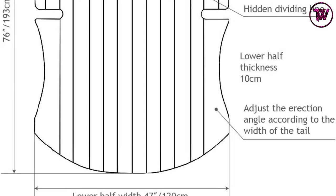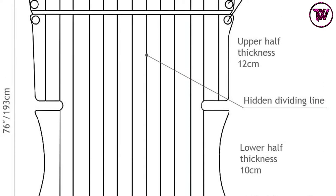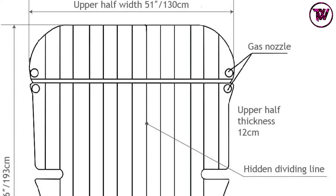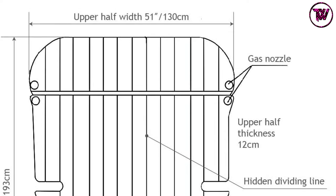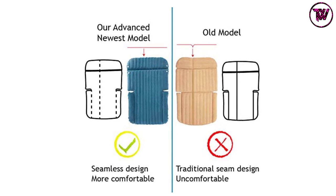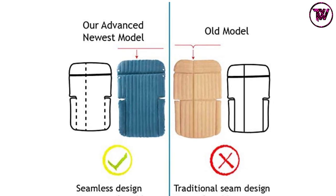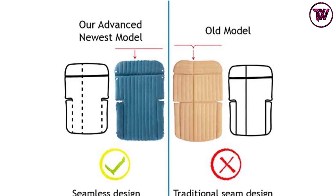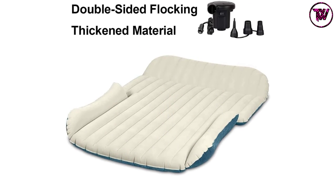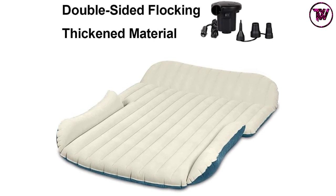The Wey and Fly air bed features a hidden line in the middle that separates it into four inflation segments. This means you can inflate it for one person or fully for several individuals. It is designed to adapt to different weather conditions, working in temperatures ranging from minus 25°C to 50°C (minus 13°F to 122°F).